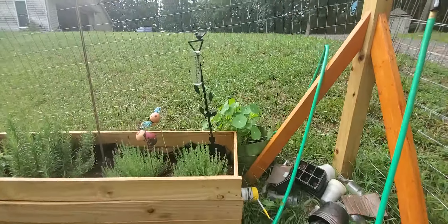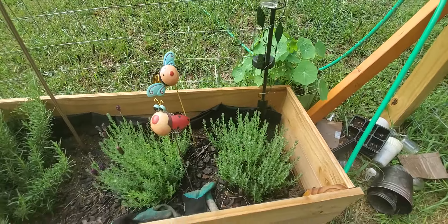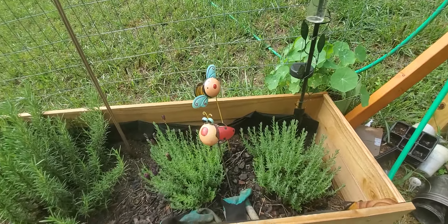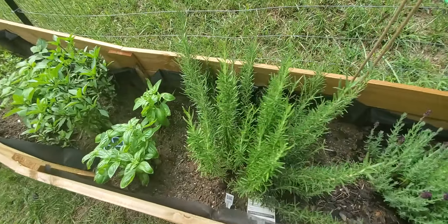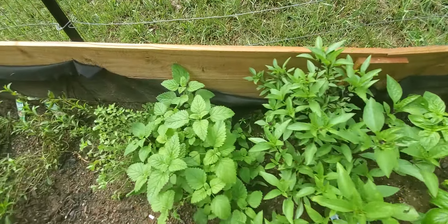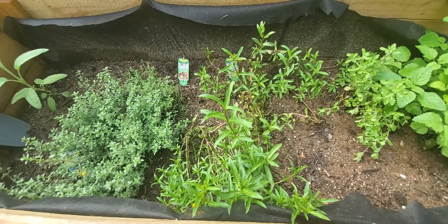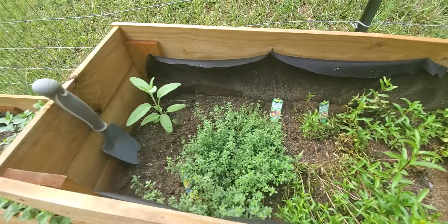Behind me here are just some herbs and different things. We've got some lavender and rosemary, basil, another kind of basil, lemon balm, tarragon, thyme, marjoram, and sage.